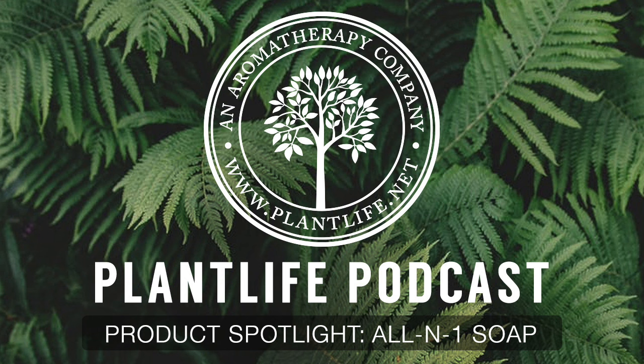MAN is a fun play on words because it's not only dedicated to men, but it stands for man and nature. We made showering easier by making this soap perfect to use from head to toe. Our All-in-One Soap is designed for the hard-working man.